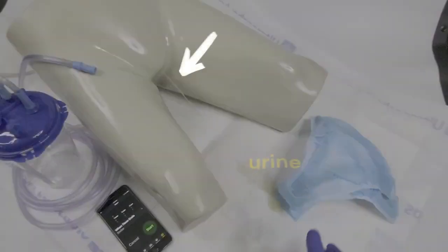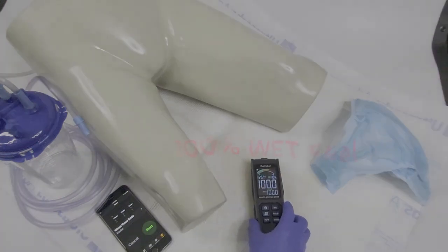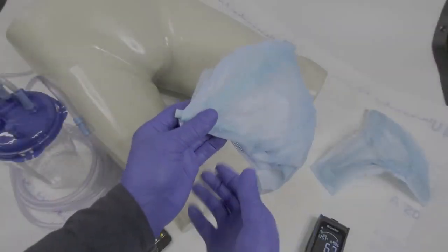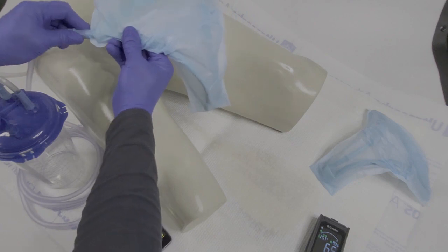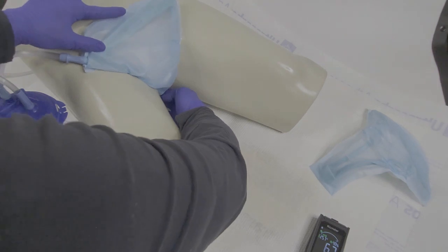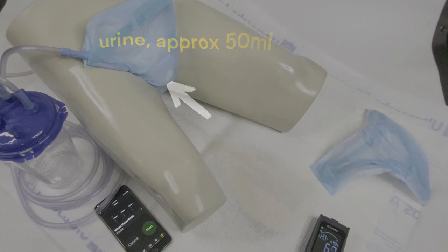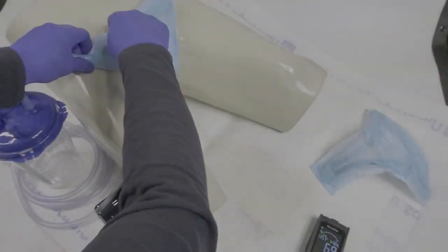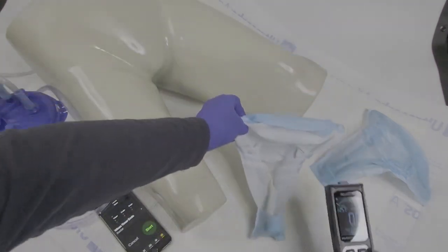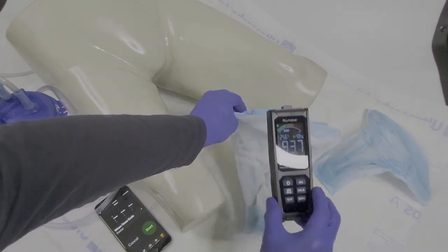The mannequin simulates urination on the chuck pad, and the moisture meter registers 100%, indicating a wet feel on the surface. The vacuum hose is connected to the UNISUC frame port and securely positioned in the perineal area. The mannequin then simulates urination into the UNISUC device. The wet UNISUC device is removed, and to confirm the wet feel, the moisture meter on the liner detects 93.7% moisture.